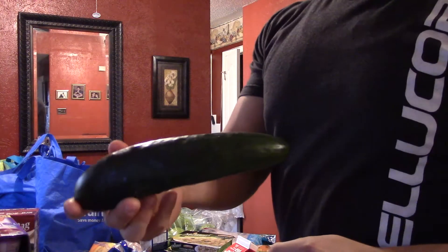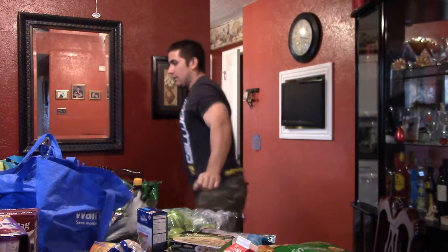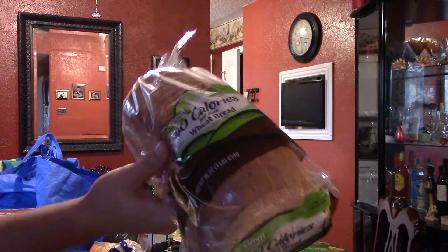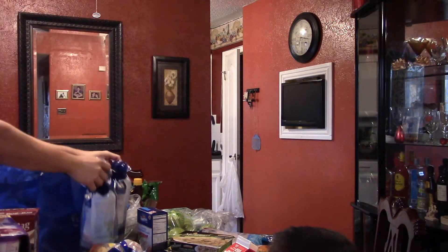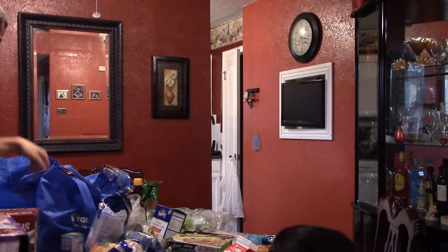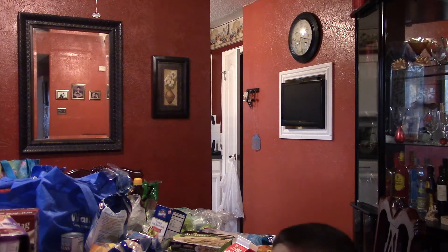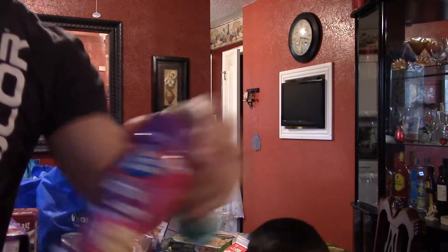Cucumbers. 40-calorie bread, 80 calories per two slices. More rice cakes. Pinto beans. Pizza sauce for my little pizzas. And kettle corn seasoning.